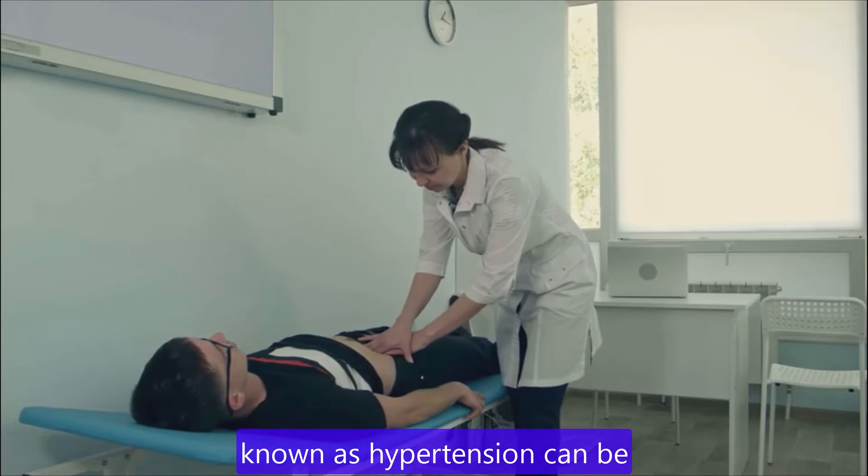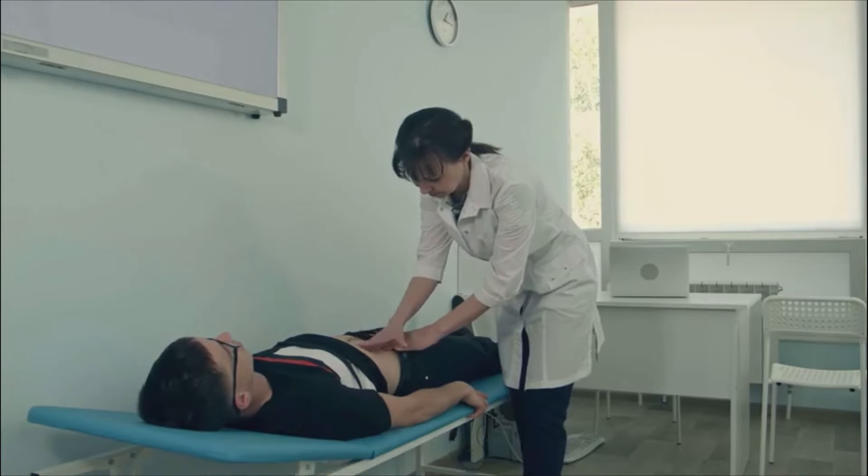A drop in blood pressure, known as hypertension, can be caused by various factors. Here are some common causes.